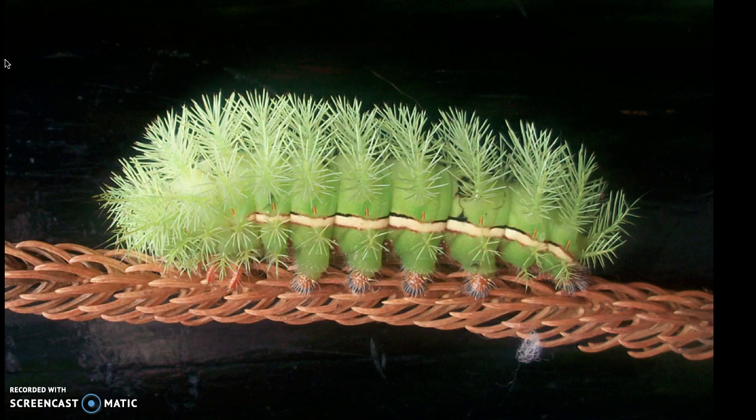Different caterpillars like different kinds of plants. The caterpillar eats and eats and grows and grows. He will split and shed his skin four times, a process called molting. Each time, he has a brand new skin underneath.